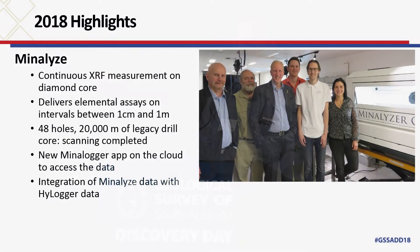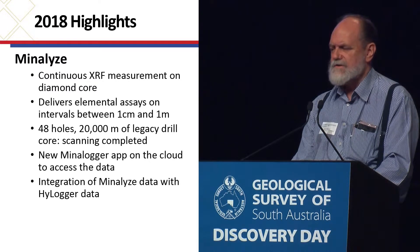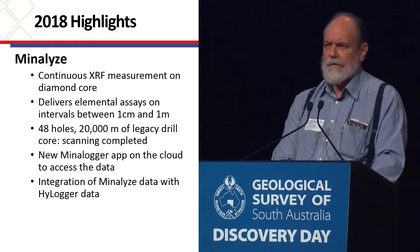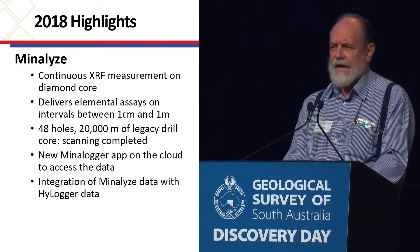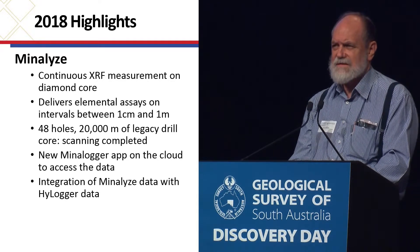The Minalyse campaign finished up earlier this year. They managed to scan 48 holes, representing 20,000 metres of legacy scanning from within the core library collection. They've developed a new Minalogger app which operates on the cloud — they load all our data onto their cloud site and you have open access to that data.